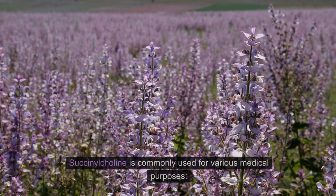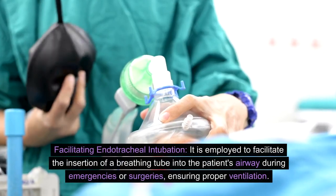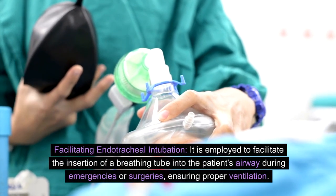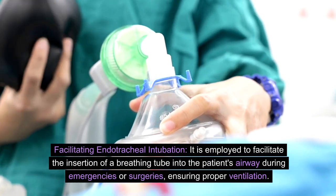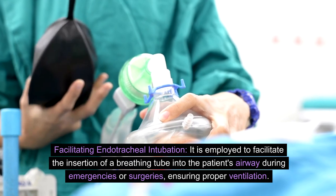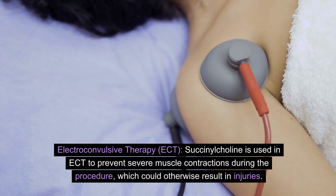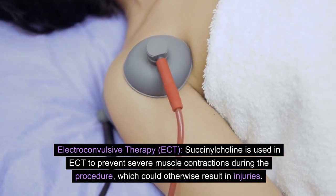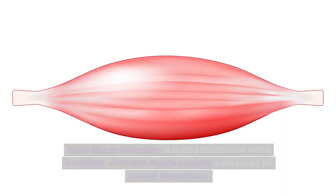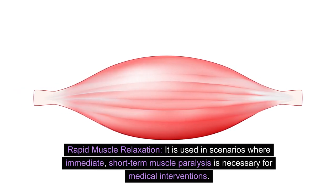Succinylcholine is commonly used for various medical purposes. It is employed to facilitate the insertion of a breathing tube into the patient's airway during emergencies or surgeries, ensuring proper ventilation. It is also used in electroconvulsive therapy, or ECT, to prevent severe muscle contractions during the procedure, which could otherwise result in injuries. Additionally, it is used in scenarios where immediate, short-term muscle paralysis is necessary for medical interventions.